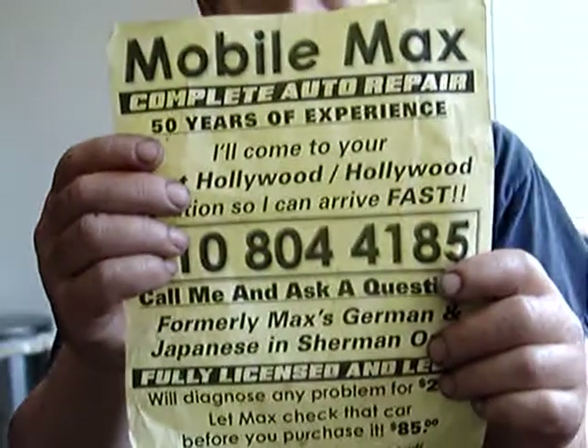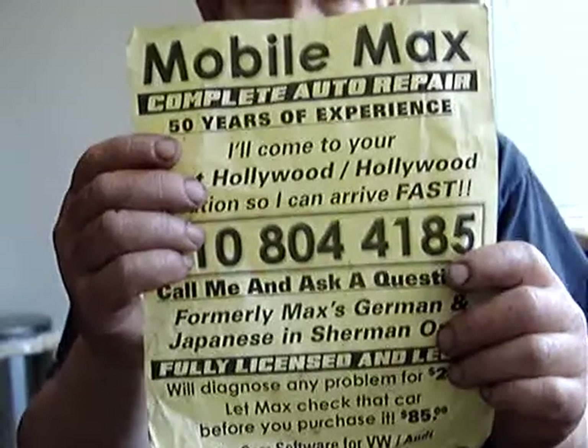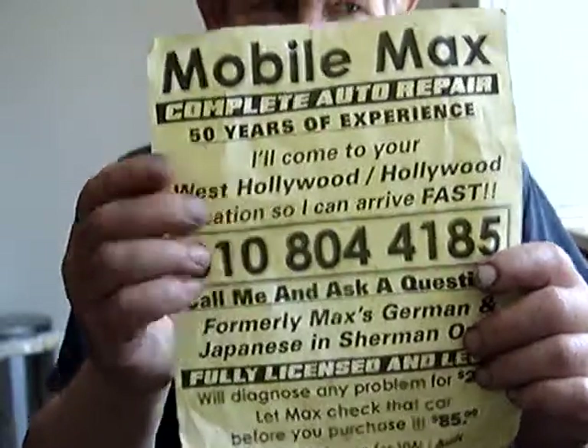Hi, this is MobileMax, Mobile Auto Repair in West Hollywood, 310-804-4185.